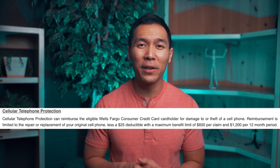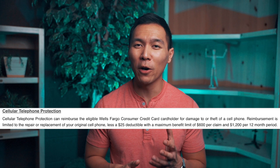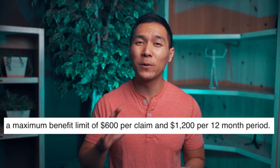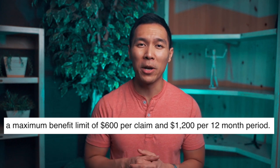This is a pretty good benefit if you don't already have cell phone protection from your carrier. In the fine print, Wells Fargo will reimburse you to repair or replace your original cell phone minus a $25 deductible. There's also a limit of $600 per claim and $1,200 per 12-month period. Keep in mind this benefit does not cover lost phones — only broken or stolen ones. Also, the only way Wells Fargo covers this benefit is if you pay your cell phone bill with this card.